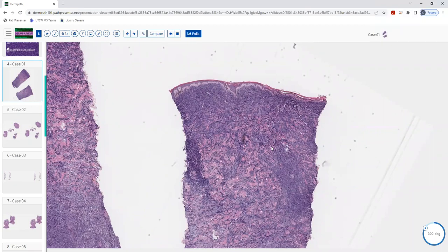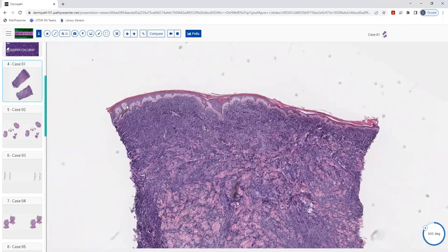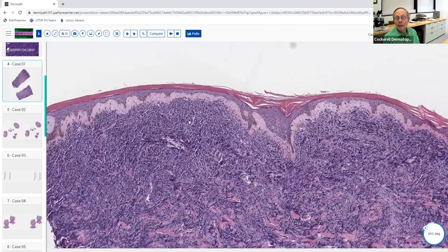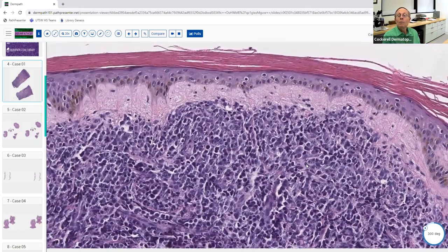It might look a little more purple than blue, depending on staining. There's a grenz zone here — yes, that is there, and that's something we see in lymphoid lesions. If you see a dense poorly differentiated blue cell lesion with a grenz zone at low magnification, you might say it could be a lymphoma, then go to higher magnification to verify.